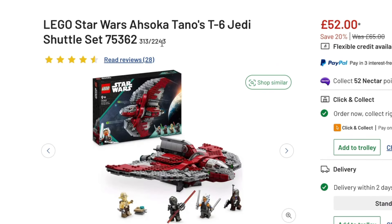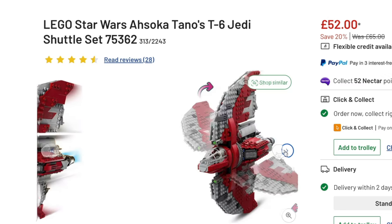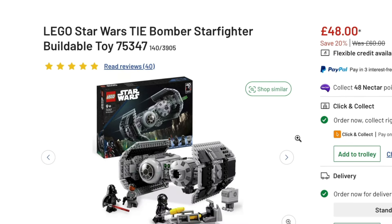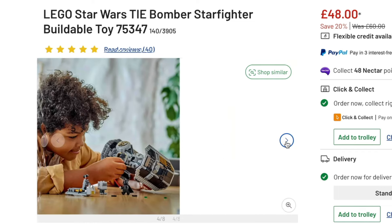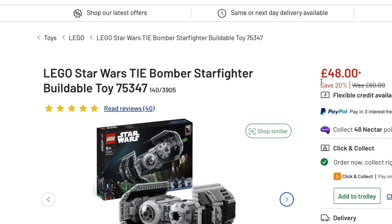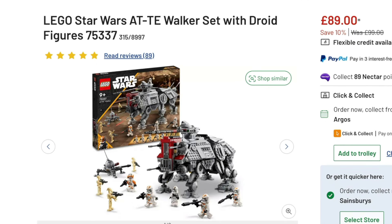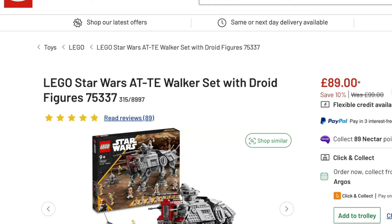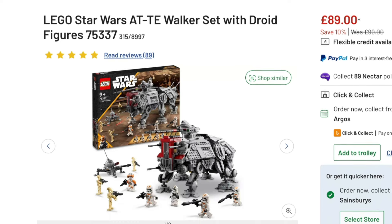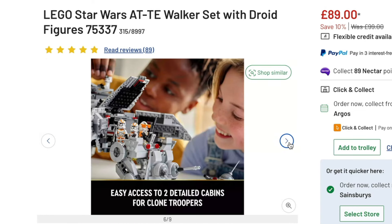A couple more sets to mention in the Star Wars theme, still at Argos. This is Ahsoka's T6 Jedi Shuttle set. I do really like this one — it's got a lot going for it and comes with some nice figures as well. 20% off, can't really go wrong. This is a really nice one for display but also actually playing with as well — very swooshable. And with that in mind, the TIE Bomber is also 20% off. This has been out for a while now, it's going to be retiring. We might even see a slightly bigger discount before it does go — I reckon maybe up to 25% — so now could well be the ideal time to pick this up. And then lastly for Star Wars, we've got the AT-TE. Argos have made a little bit of a boob on this one — they're saying it saved 10% at £89, but actually this retails at £120, not the £99 that they're saying. So this is actually a better saving than it looks. For a 9+ set, this is actually surprisingly detailed, comes with a good range of minifigures, it's an enjoyable build and does look really good on display.